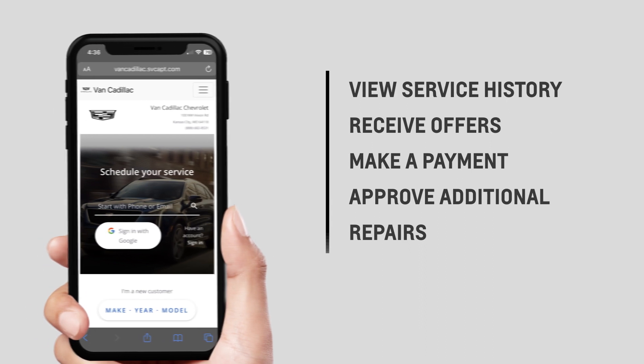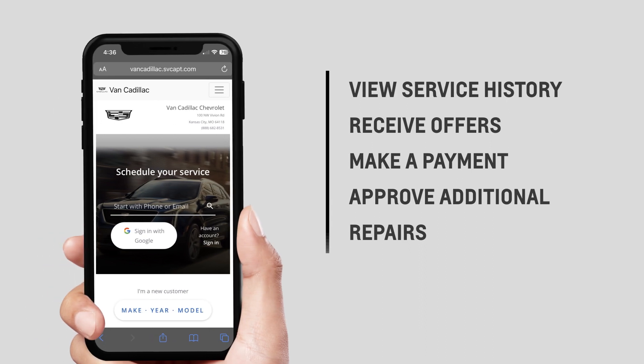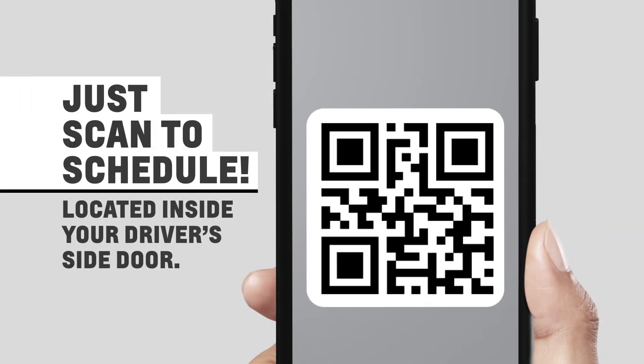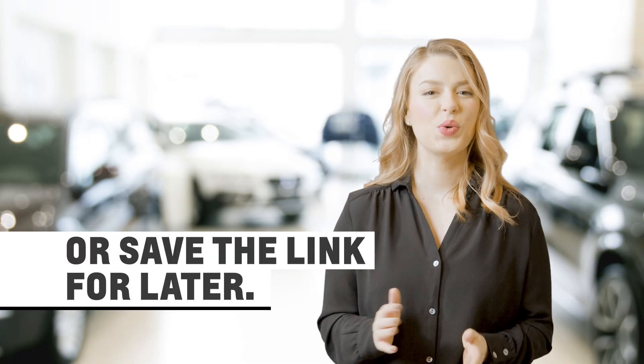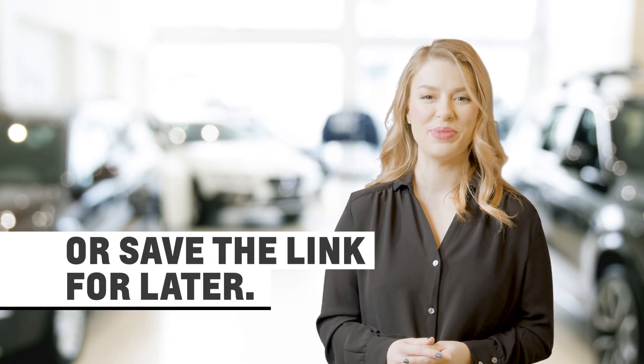You'll even get text alerts when your vehicle is ready to roll, and if additional repairs are needed, we'll send a video showing what needs to be addressed. To make an appointment online, just scan a QR code. We accept same-day appointments and always welcome walk-ins. You can also save a quick link for scheduling future appointments.